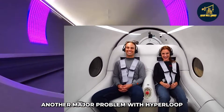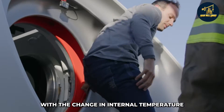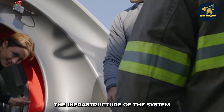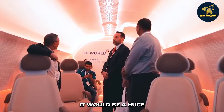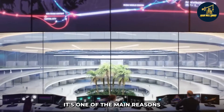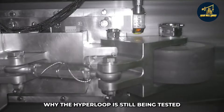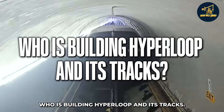Another major problem with hyperloop involves expansion issues. With changes in internal temperature and pressure inside the vacuum, the infrastructure of the system might expand or contract. It would be a huge disaster if this problem is not addressed, and it is one of the main reasons why the hyperloop is still being tested and is not yet available for public use.